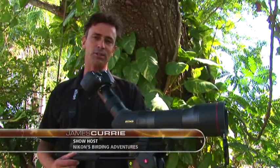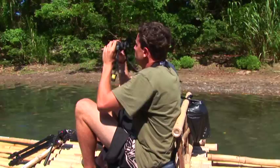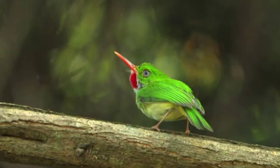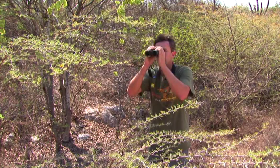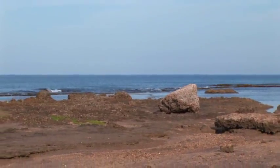Welcome to Jamaica. I'm James Curry from Nikon's Birding Adventures TV. Jamaica is the third largest island in the Caribbean and one of the best island birding destinations in the world. With 28 endemic species of birds that can be found in just a few days, this island has it all — from beaches to deserts to mountains to forests, there's a huge diversity of birding habitats.